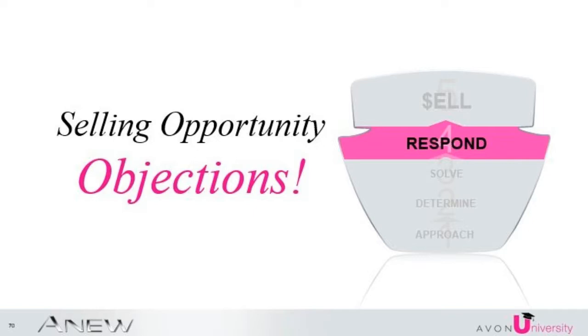Objections — for some of you, objections are easy. For others, they are more difficult. For some, objections become the barrier between you and a skincare regimen sale. Fear of the objection is a barrier that you are allowing to come between you, a happy customer, and your success. Remember, fear is false evidence appearing real. If you see objections as a simple no, it becomes a dead-end road — she's not interested, and that is it.